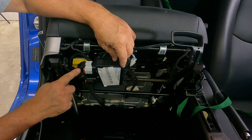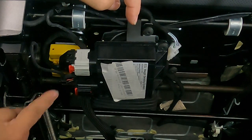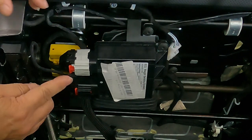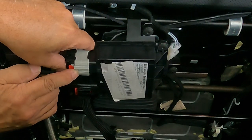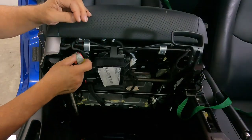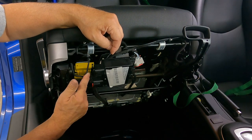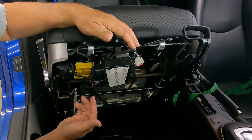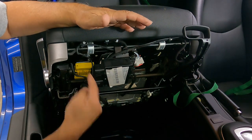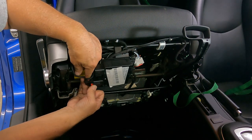First thing we're going to take off is this connector right here. You take the little red locking tab, pull it straight back, then push on the release point and pull back — it comes right off. This other plug here I believe is just for the blower motor. It technically doesn't have to be taken off, but it's easier to get at the other plug if we remove this first, and it unlocks and comes off the exact same way.